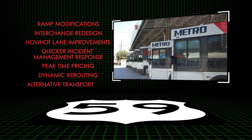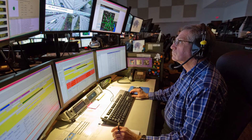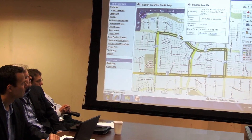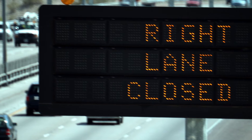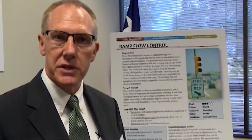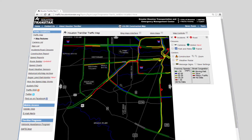The Houston-Galveston Area Council team has been collecting data to better understand how the freeway operates. Information includes crashes, speed, number of vehicles, incidents, traffic delays, as well as public feedback on bottlenecks and safety problems. This data is being used in sophisticated travel modeling to simulate current and future traffic conditions.